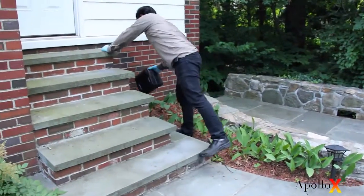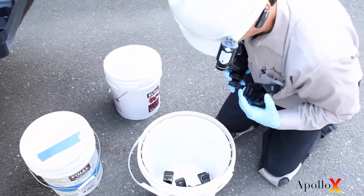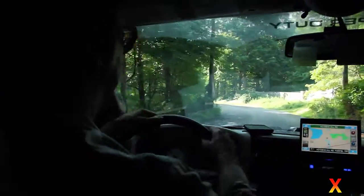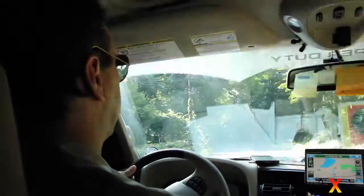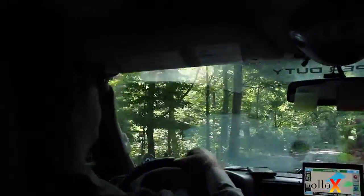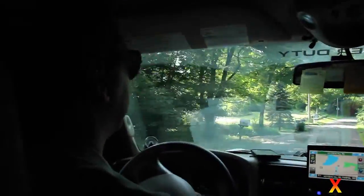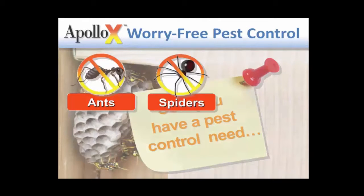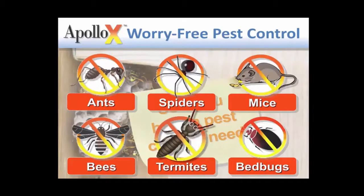I simply used T-Rex mouse snap traps in the attic so that we could control where the death occurs. If they did die in that area and there was an odor associated with it, we know we could go up there and find them — as compared to when they're poisoned.